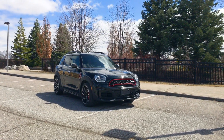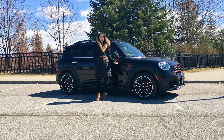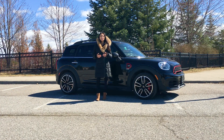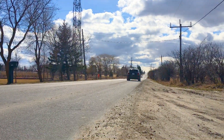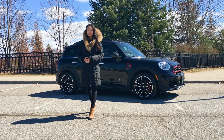The Countryman is the largest vehicle in the Mini lineup and although you can't really tell on camera, it's actually quite big. This is technically an SAV or a crossover, although it really doesn't look like it because Mini has done such a great job of making this look like a traditional Mini. The Countryman is the type of car that can conquer city streets but because it is a little bit higher up, you can also take it off the beaten path. Keep watching to learn more about this versatile, fun and adventurous Countryman.